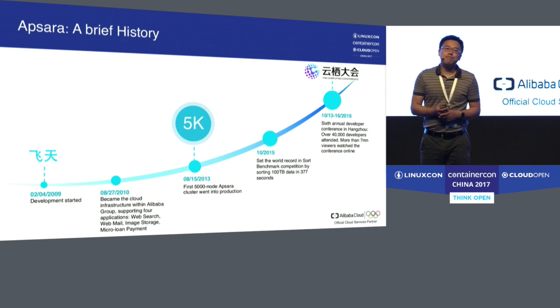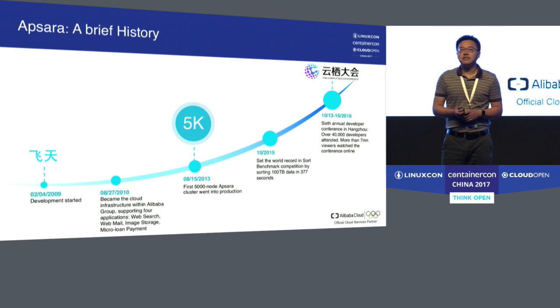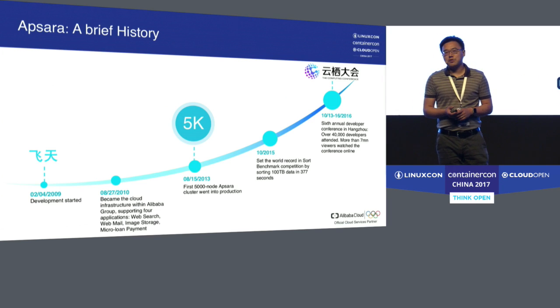The technology powering Alibaba Cloud is called Apsara, or in Chinese, Fei Tian. Let me briefly go through the journey of Apsara.